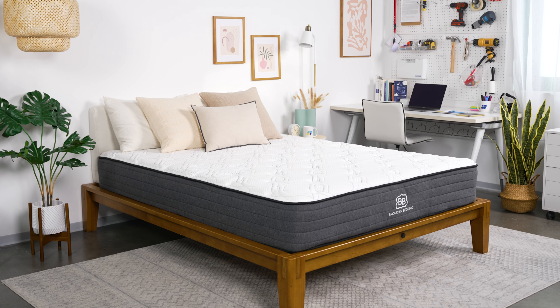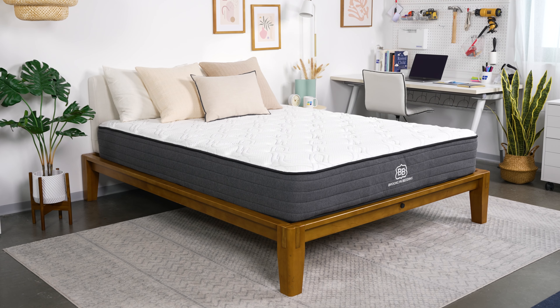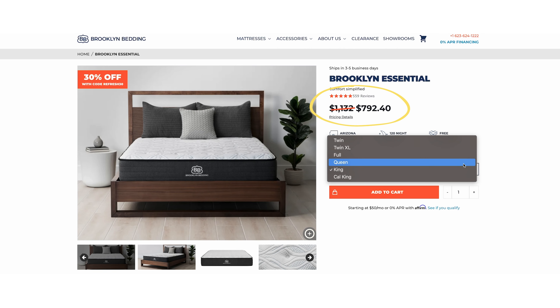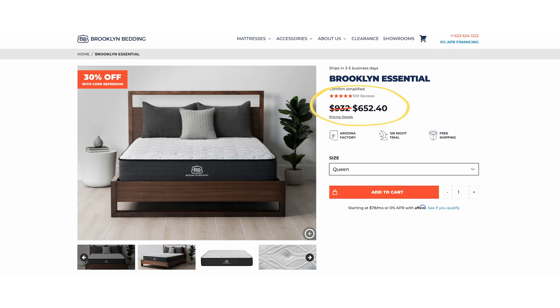Now, hybrids are typically more expensive models, but the Essential is priced right. You can score a king-sized version for around $850, while a queen should run you around $700 depending on the deal — great price points for a hybrid bed.